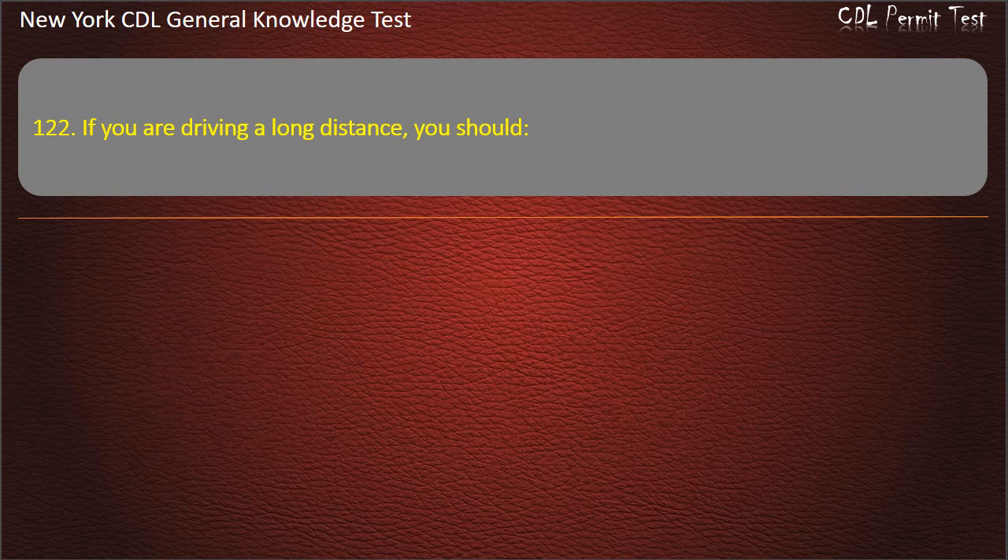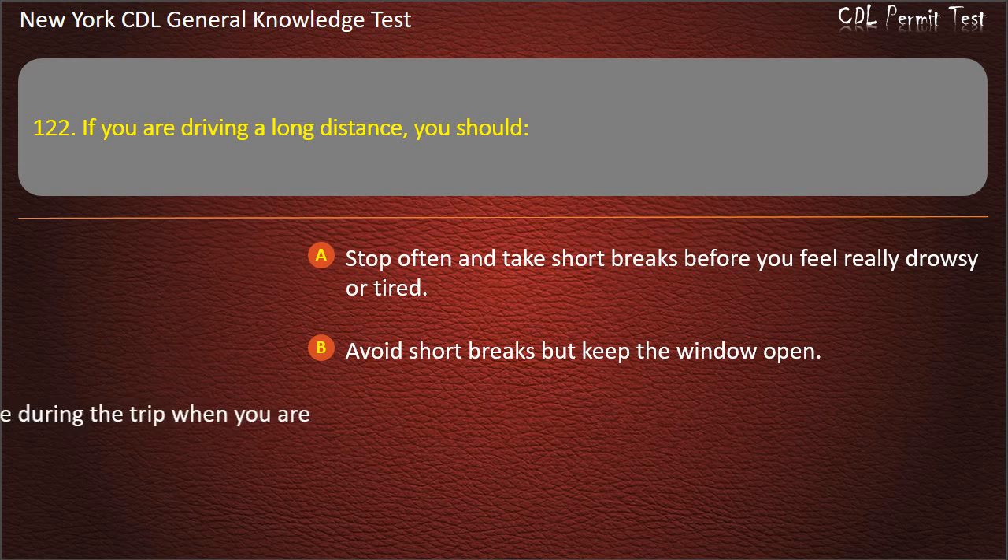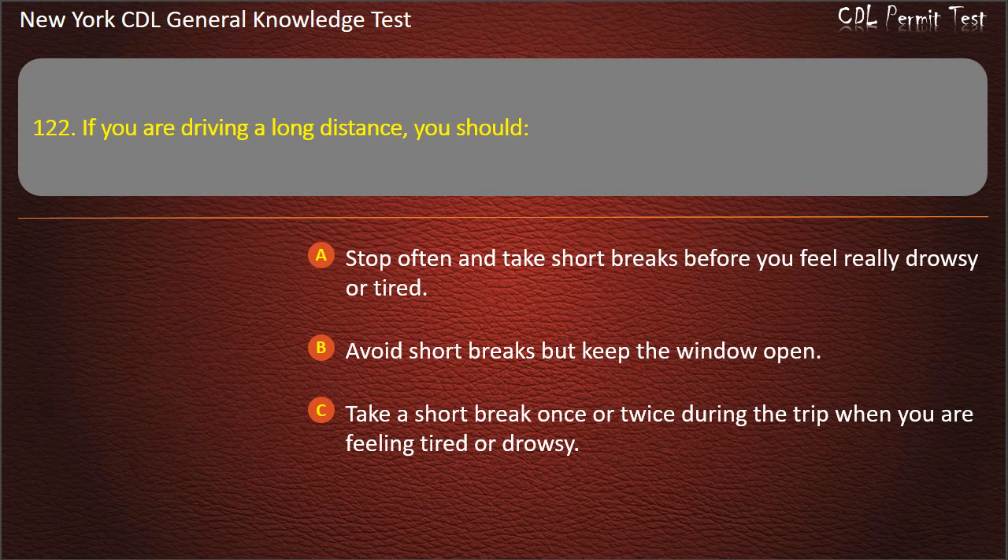Question 122. If you are driving a long distance, you should: Stop often and take short breaks before you feel really drowsy or tired. Avoid short breaks but keep the window open. Take a short break once or twice during the trip when you are feeling tired or drowsy. Answer: Stop often and take short breaks before you feel really drowsy or tired.